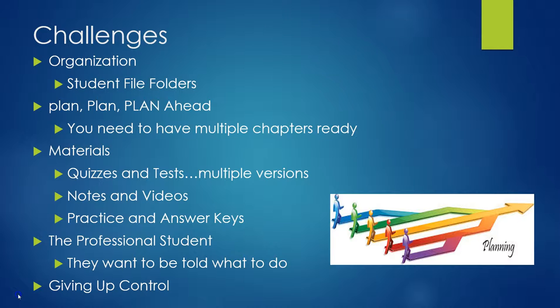Now there are some challenges to a model like this. You have to be extremely organized. I now have student file folders that stay in my classroom, because I never know when students are going to take a quiz or a test. So they keep their stuff in one place so it's easy to find. As a teacher you have to plan ahead and have multiple chapters ready, because some students will work quicker than others. I have had students finish two to two-and-a-half weeks ahead of schedule because they were very motivated and wanted to get done so they could spend more time on their other classes.